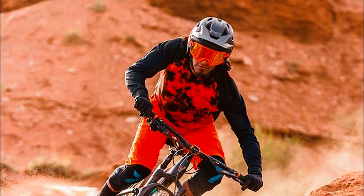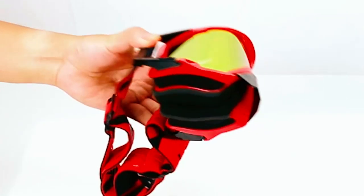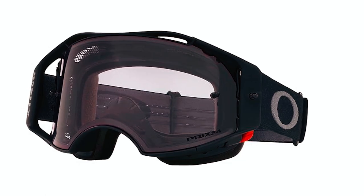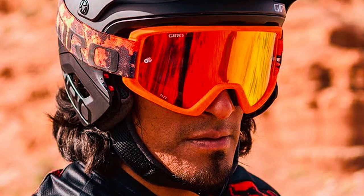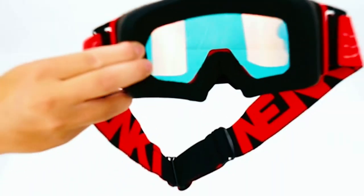If you're a mountain biking enthusiast, you know the importance of clear vision on the trails. That's why finding the best MTB goggles is a game-changer. In this video, we've hand-picked the top performers that blend style, functionality, and durability. Whether you're tackling rocky terrains or speeding down dirt trails, these goggles have got you covered. Check out the links in the description box to gear up for your next ride. Now, let's roll into clarity and style.